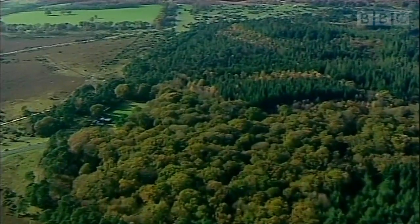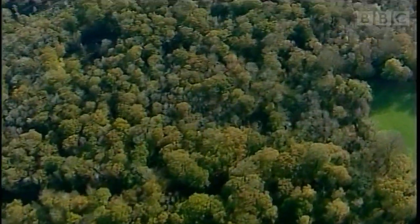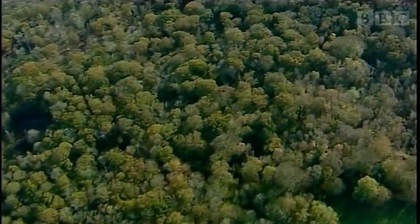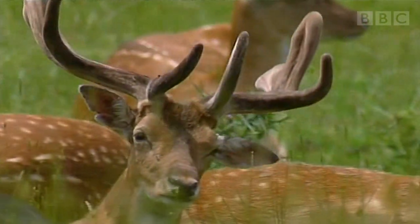The New Forest is huge — 150 square miles — and it's been here since William the Conqueror set it up as a hunting forest. These are exactly the same animals that old William wanted fed so he could hunt them, and there are plenty here in the forest today.